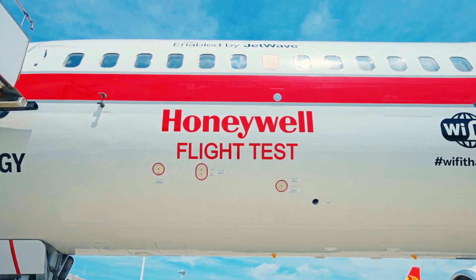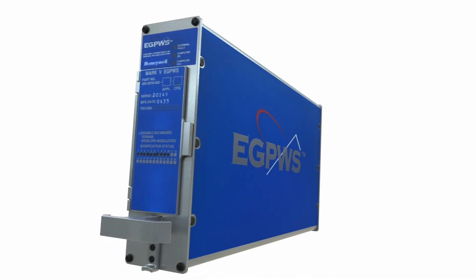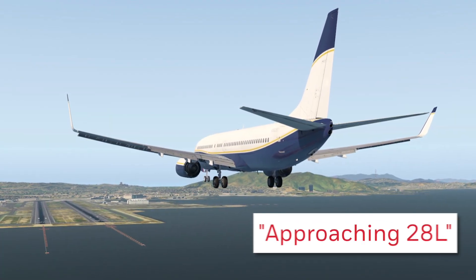Honeywell introduced the Smart Runway and Smart Landing System, a software option for the Enhanced Ground Proximity Warning System, which increases situational awareness during all phases of flight and promotes stabilized approaches.